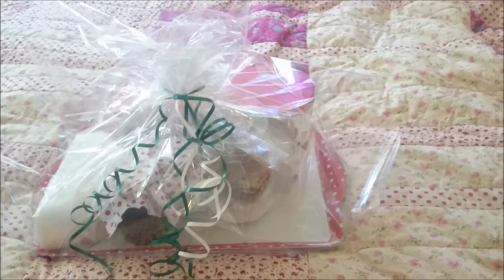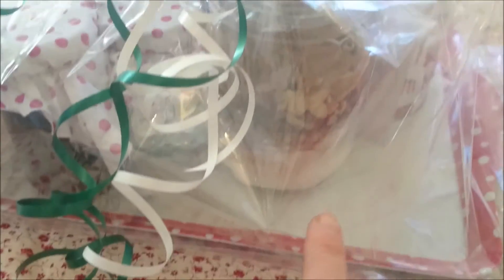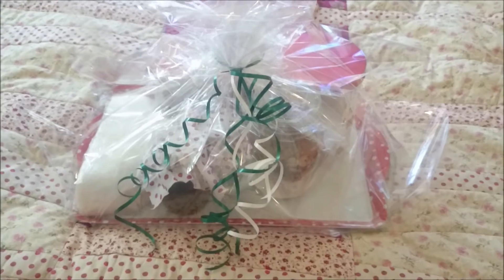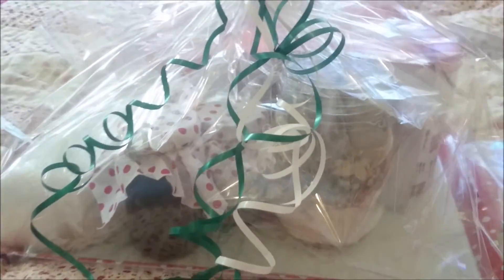Hopefully you can see one of the hampers complete. This is the one for a younger family because of the Christmas muffin mix. After all the ribbon tying and wrapping, I've got such a bad back now so I can't wait to take it easy later.